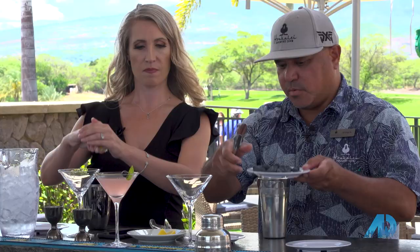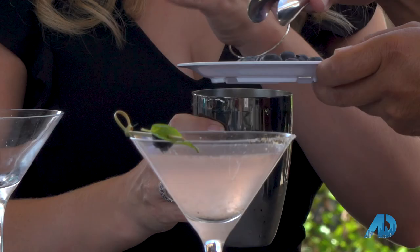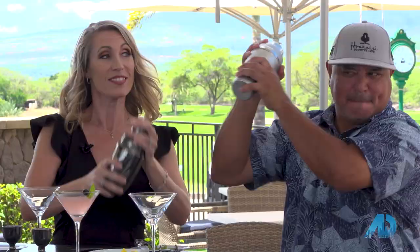We've got our martini glasses here, and we're going to add some fresh blueberries. Make sure the cap is on nice and tight. And there it is — cheers! That's nice. The Hoakale signature cocktail, the pepettini. Cheers.